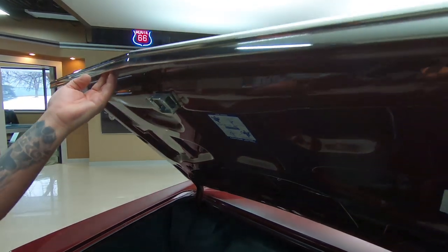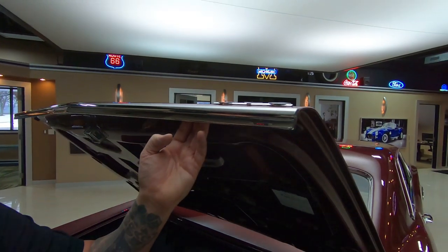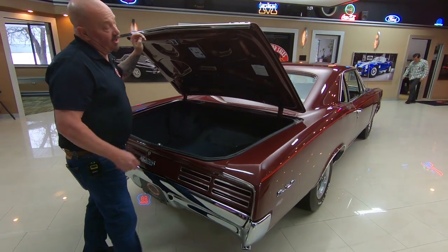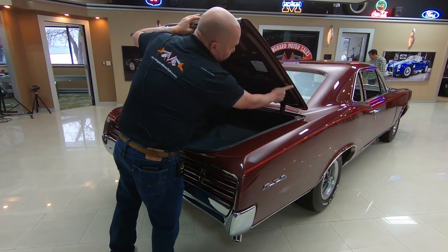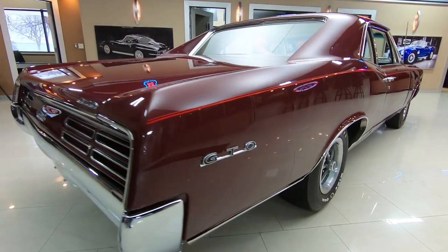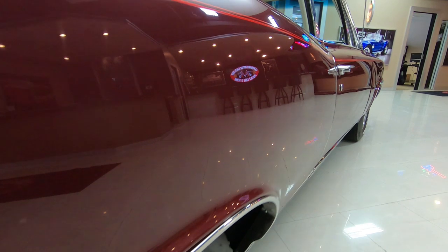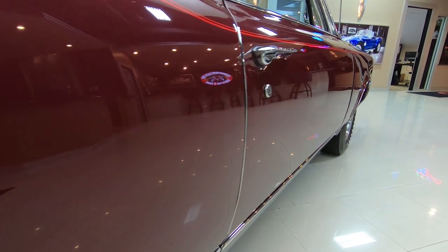Everybody knows these GTO deck lids — you've got to be careful, these things rot out down here. This one feels like it's brand new. You can see all those lips are looking great. When you look down the side of this big long car, straight as an arrow. Thousands of hours have gone into this car in the restoration.